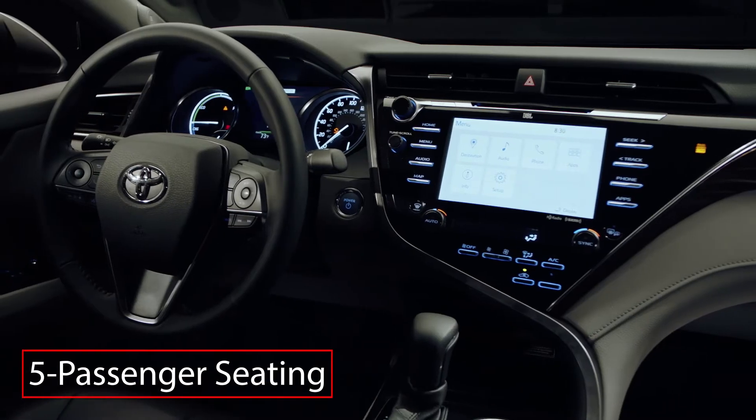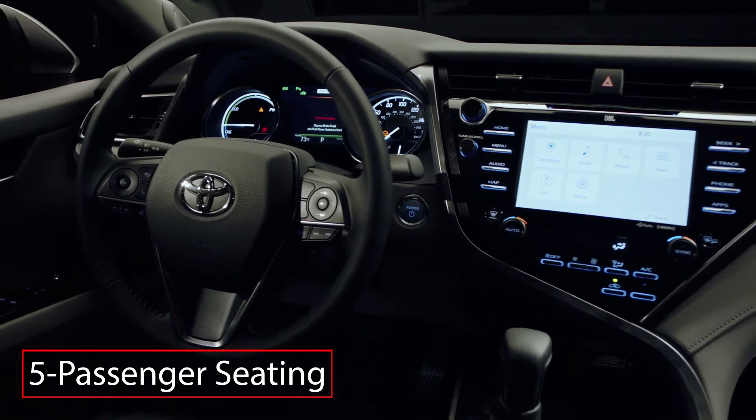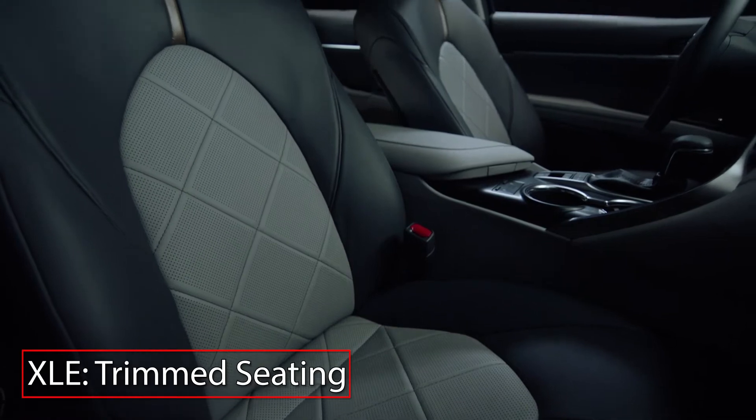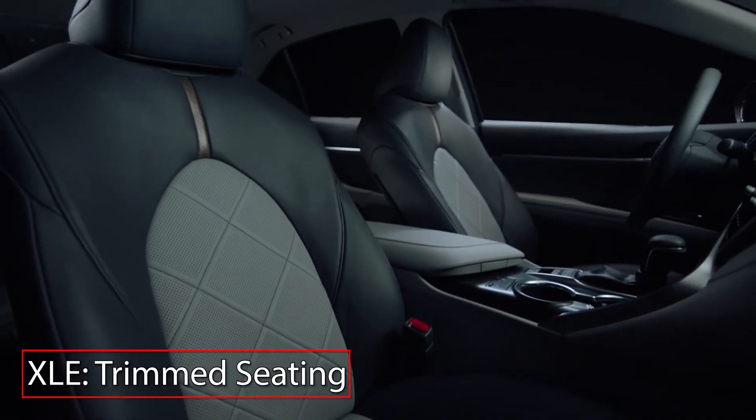Inside the five-passenger Camry Hybrid, noise, vibration, and harshness countermeasures ensure a quieter ride. The XLE trim adds leather-trimmed seating with heated and ventilated front seats.